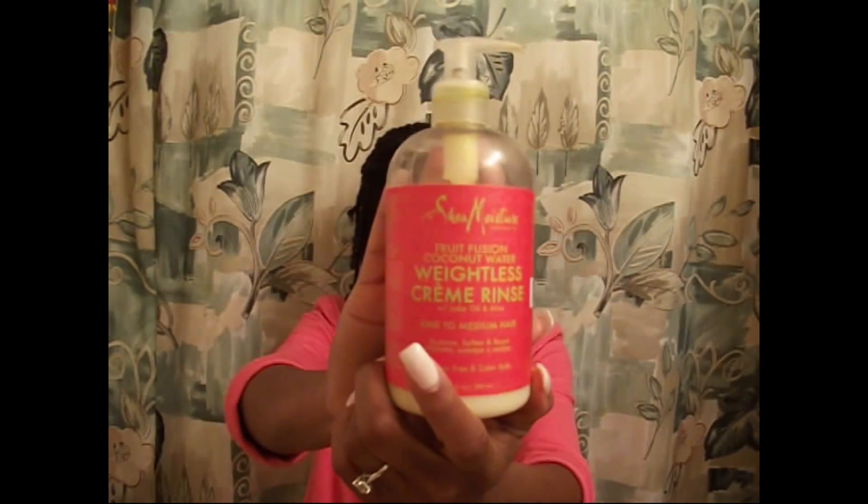Now let's jump into hair care — I have quite a bit of products to talk about. First up is the Shea Moisture Fruit Fusion Coconut Water Weightless Cream Rinse. Some of these products have such long names, but I picked this up randomly at Ulta. I saw that Shea Moisture has been coming out with different lines of products recently. I just wanted something to help with my curls — the hydration and how my curls look. I use this after I wash or co-wash my hair: apply it, detangle, leave it in for a couple minutes, then rinse out. I think you can only find it at Ulta; I'm not sure if it's in Target yet.